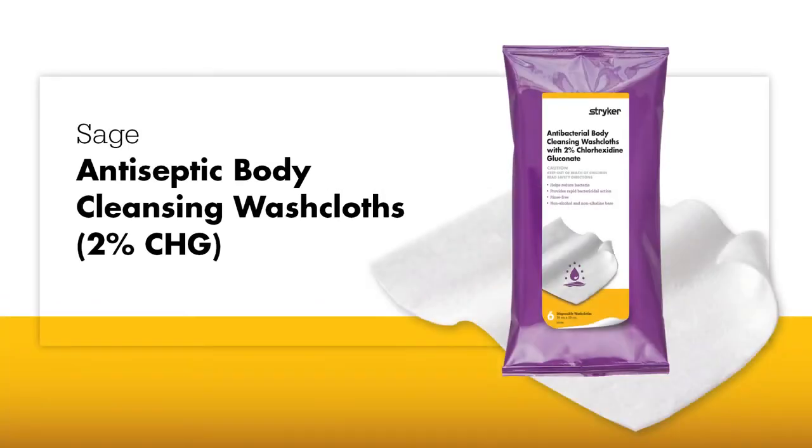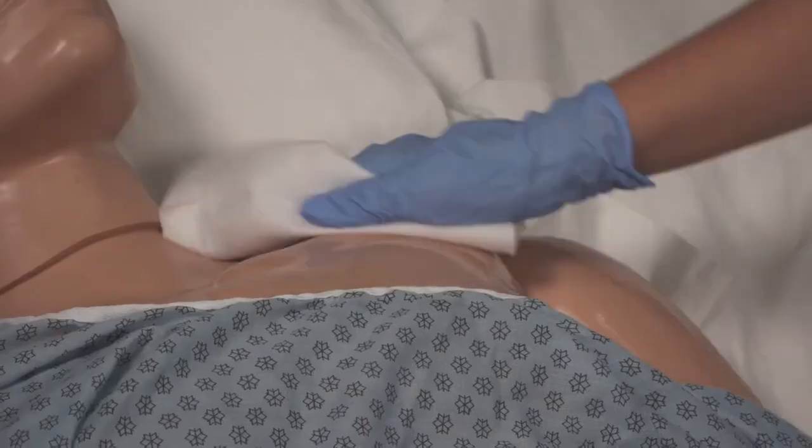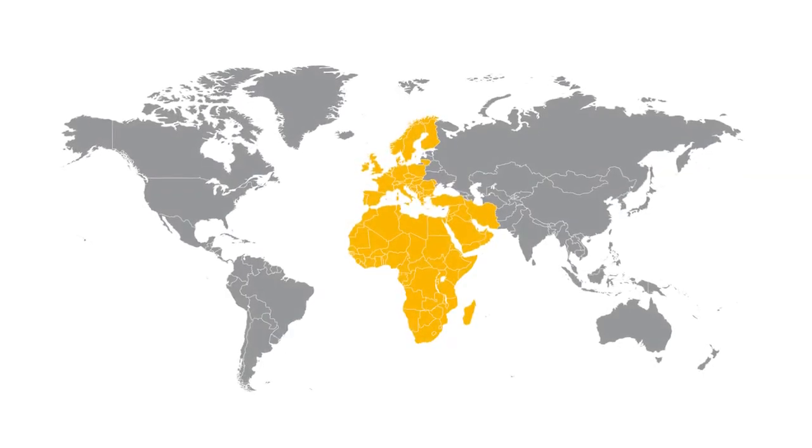Sage antiseptic body cleansing washcloths provide an effective way to remove bacteria while allowing CHG to persist on the skin. Skin decolonization is an important part of an effective infection prevention program, but it remains a challenge in many countries.